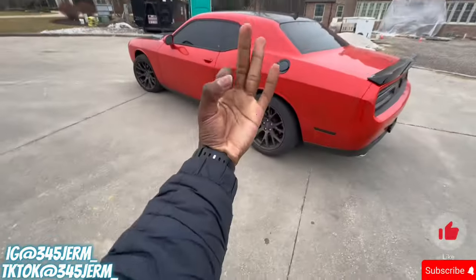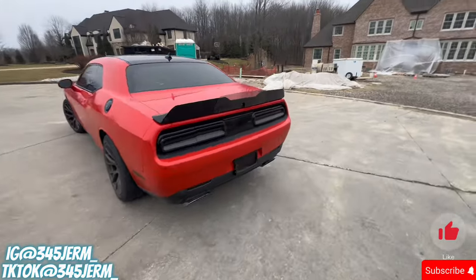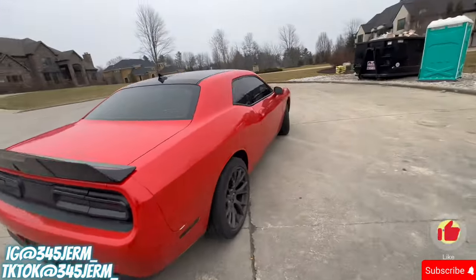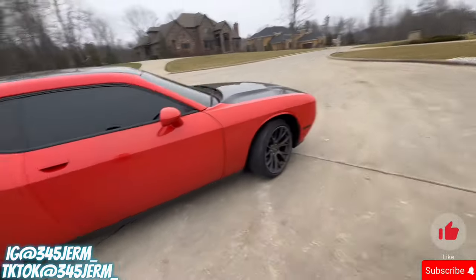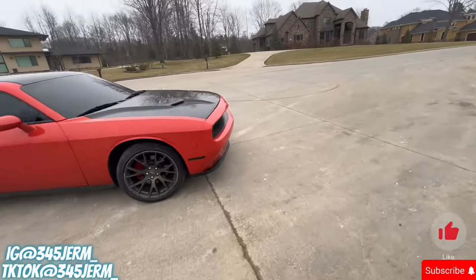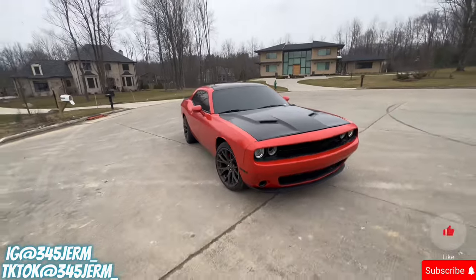What's going on, YouTube? It's your boy 345. In today's video, we're gonna be showing y'all how much I pay for my insurance on my Dodge Challenger RT at 19 years old. Y'all want to know how much it costs to get full coverage at a young age and what the estimates are for how much you gotta pay each month. Make sure y'all like, comment, subscribe, and we're gonna get into this video.